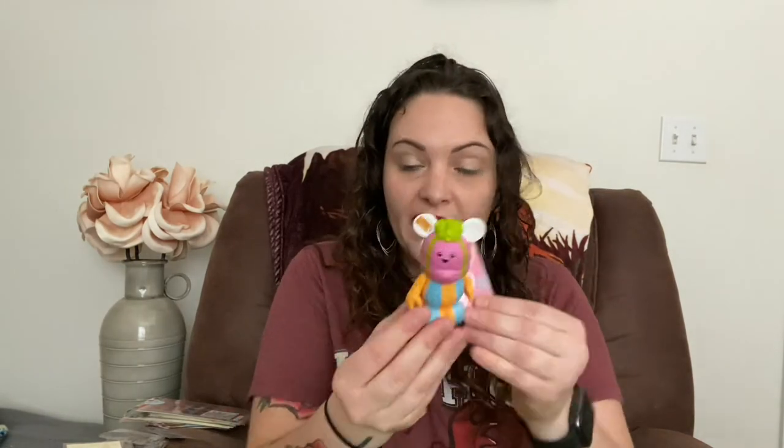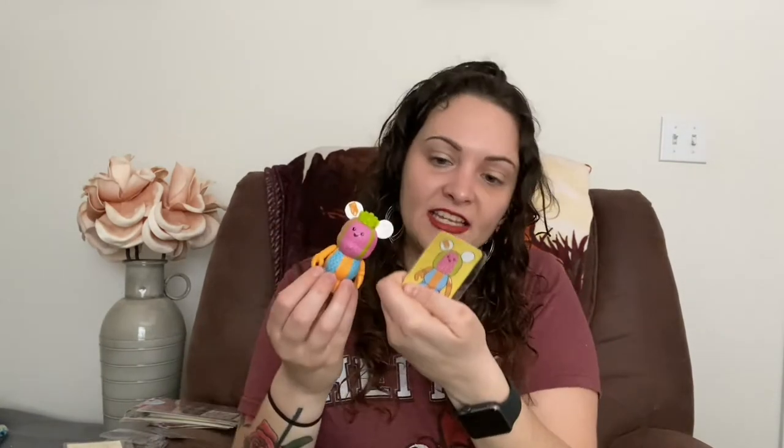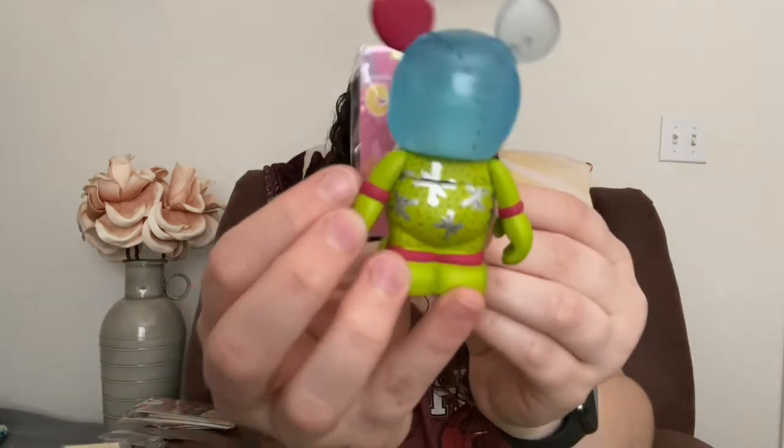Now let's talk about my vinylmation addiction. I got this vinylmation from the Husters 2 set — it has a face on the back, look how cute it is. It's like a birthday one. And then I got the Jacks one, same series — look how cute they are. I love the blue head on this one.